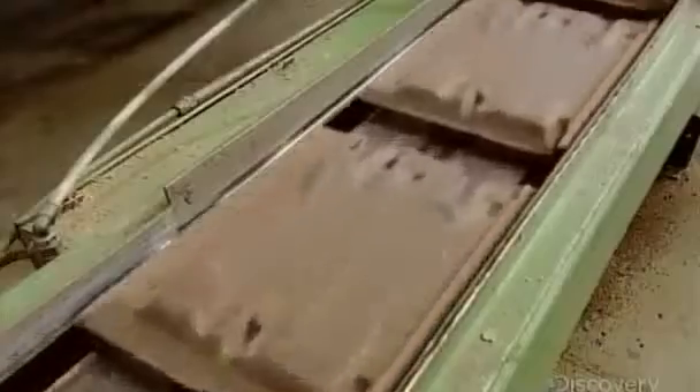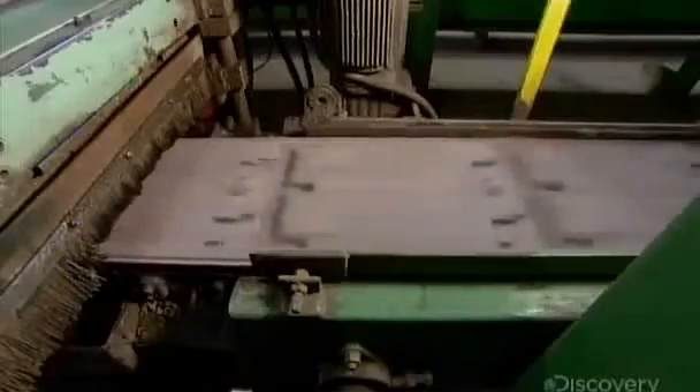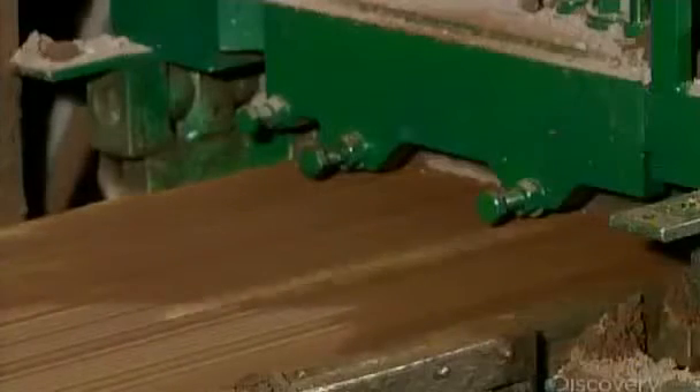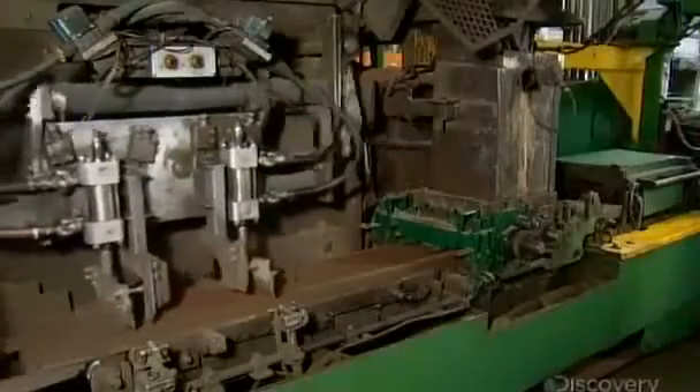The concrete is now ready to be molded into roof tiles. This machine sprays the aluminum molds with vegetable oil, which will make it easy to extract the finished tiles. The concrete drops into an extrusion machine, which squeezes it out in a continuous sheet onto the passing molds. Knives descend, cutting the sheet to tile lengths.